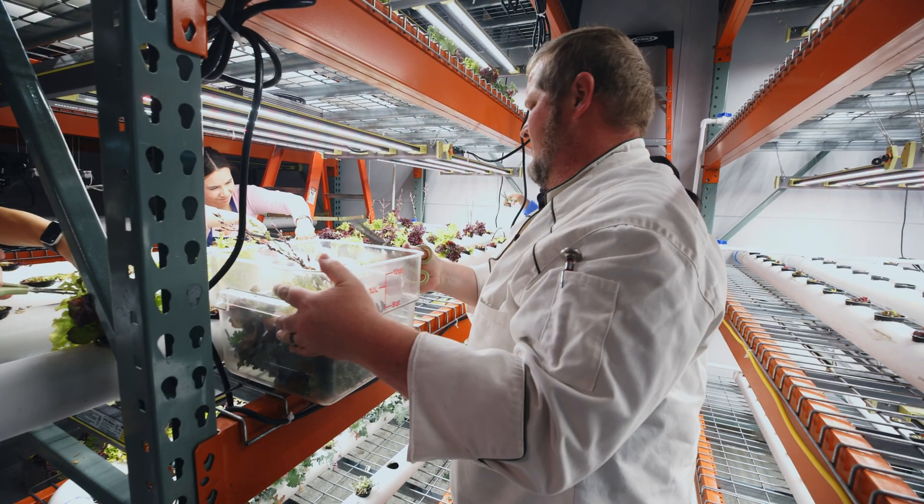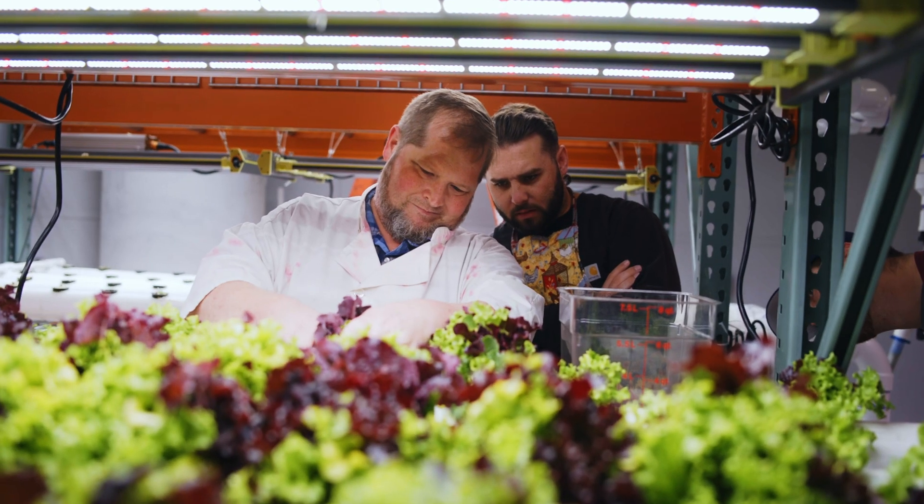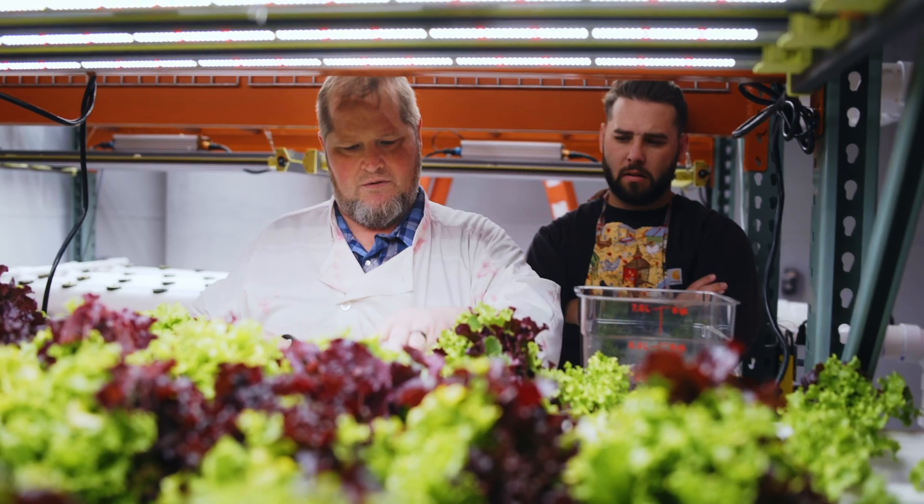My mom was a single mom with nine kids. To be able to have fresh fruits and vegetables was really a struggle for us. It was just an expense that your family couldn't afford.